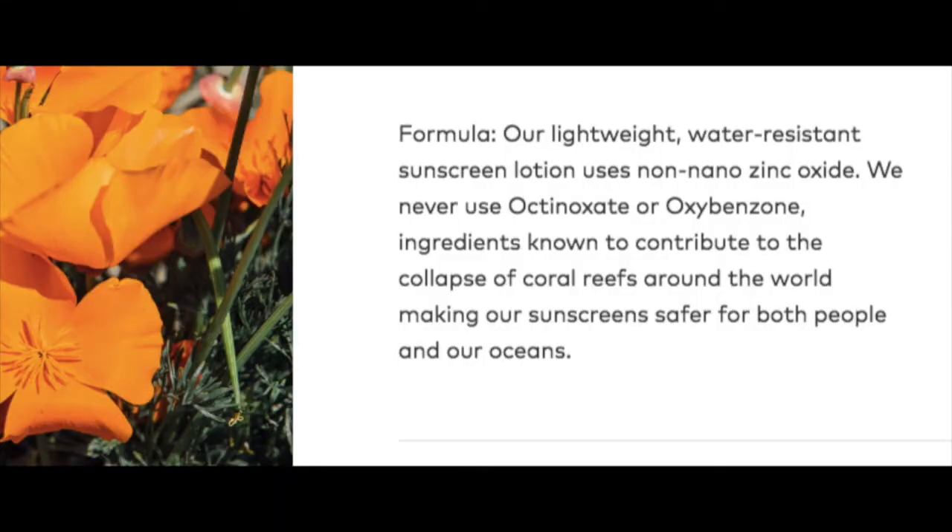What do you want in your sunscreen, regardless of whether it's Beautycounter or otherwise? Non-nano zinc oxide. Non-nano means the product is not getting absorbed into your body — why do you need sunscreen absorbed into your body? That doesn't make any sense. You don't need this absorbed in your body.